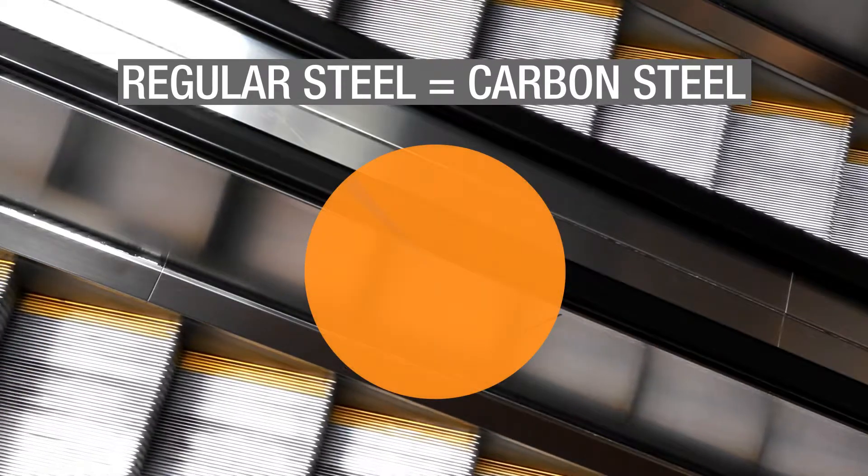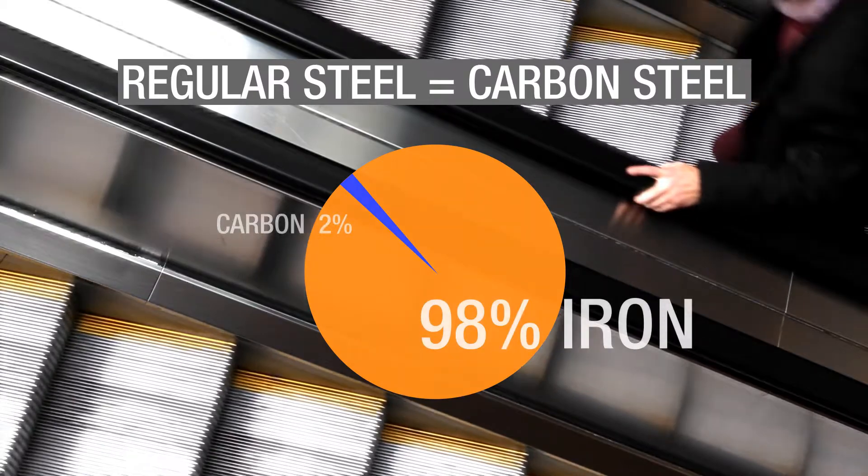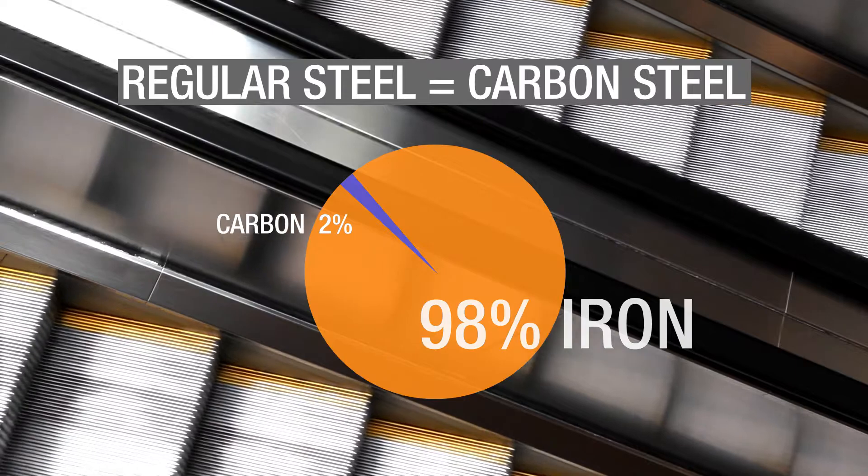Regular steel is nothing more than just two elements combined — iron and carbon — with it being composed almost completely of iron, with just a tiny bit of carbon.